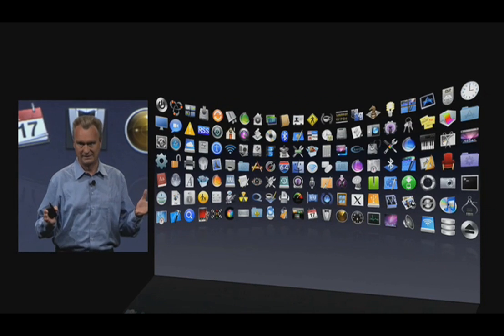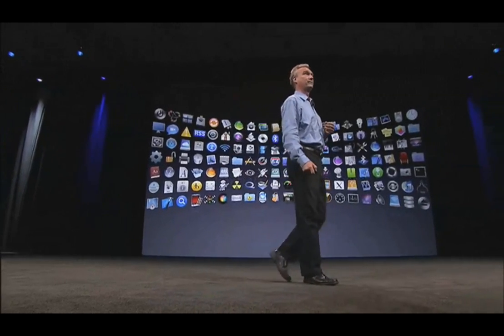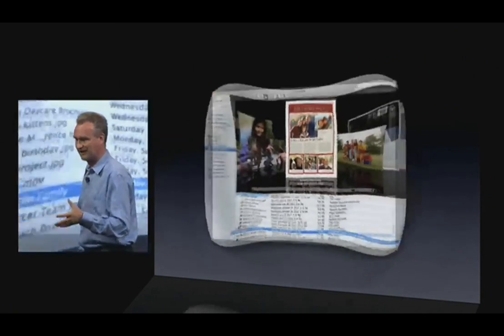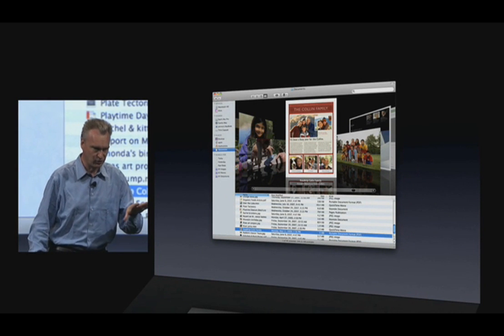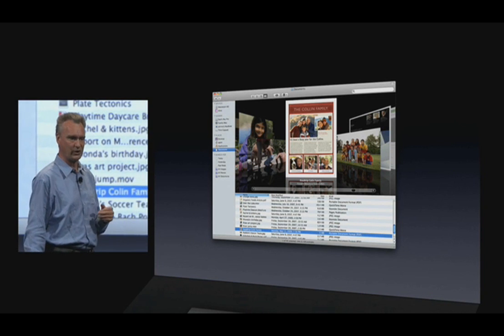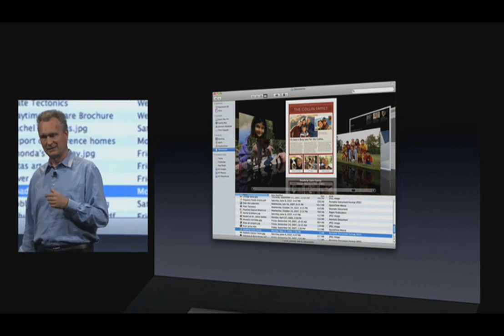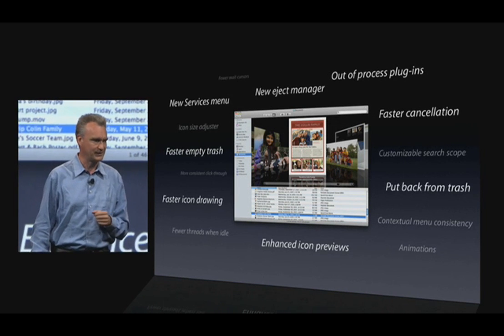First, refinements. Mac OS X is made up of a lot of projects — over a thousand projects. And for Snow Leopard, we've decided to refine over 90% of all those projects. Let me give you some examples. The Finder: we actually love the way the Finder is in Leopard, so for Snow Leopard we did not change the user interface. What we did do is rewrite it using our modern toolbox, Cocoa, so that we are in a better position for the future. From that rewrite, there are lots of little benefits and touches you'll start noticing once you start using Snow Leopard.